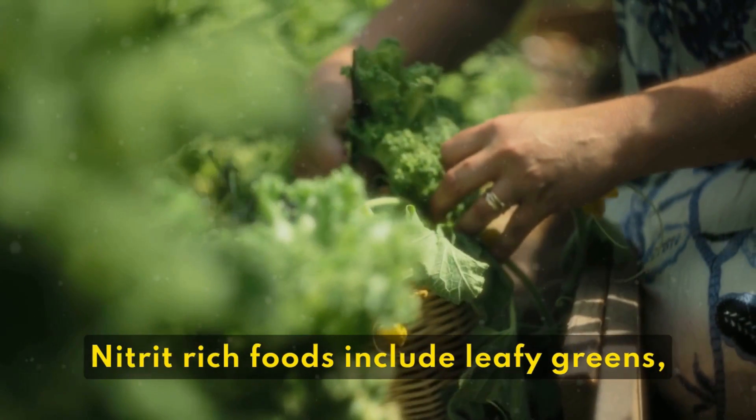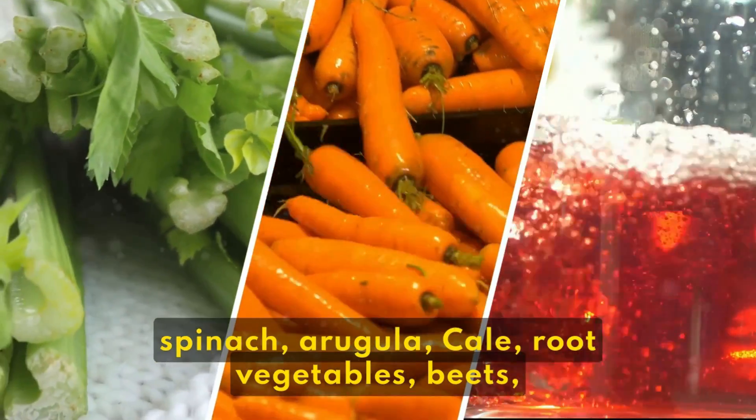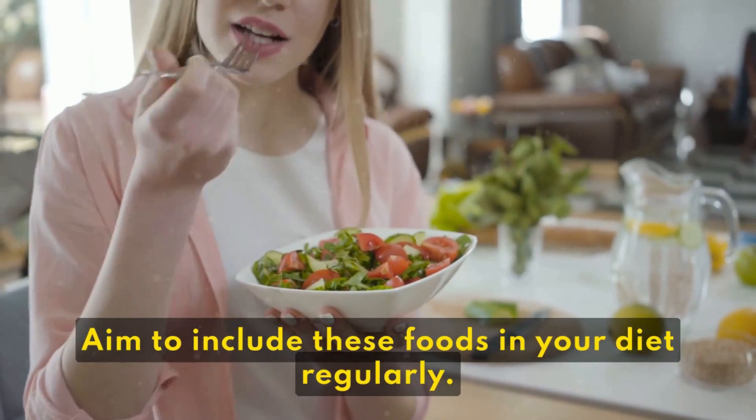Nitrate-rich foods include leafy greens such as spinach, arugula, and kale; root vegetables like beets, carrots, and celery; and pomegranates. Aim to include these foods in your diet regularly.